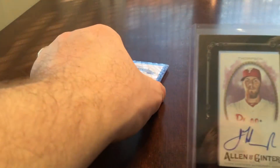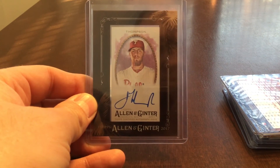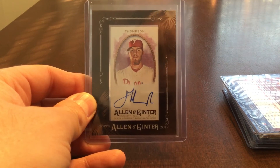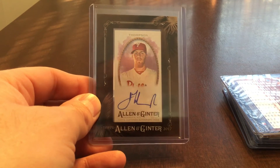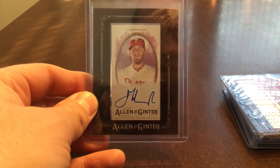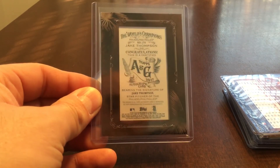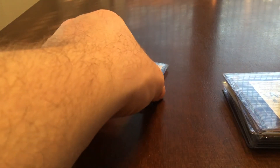Number 4 is a framed mini from 2017 Allen & Ginter — Jake Thompson — and it's autographed on card. I also pulled this one out of a rack pack, believe it or not. I was having a rough day a couple months back and went to the store and picked up a rack pack. So that one is a nice signed card.